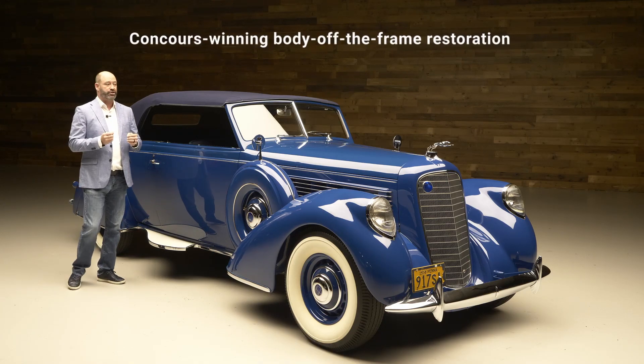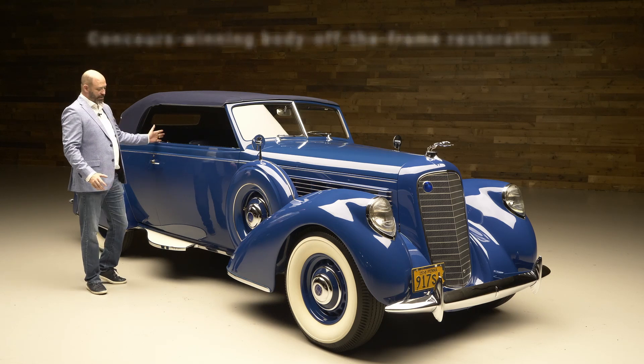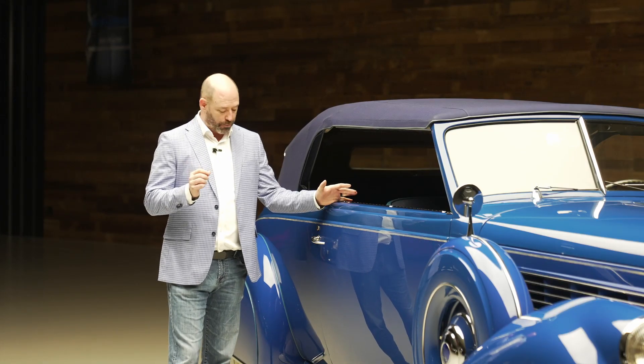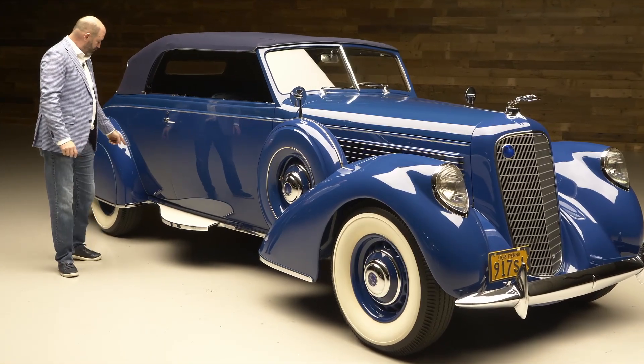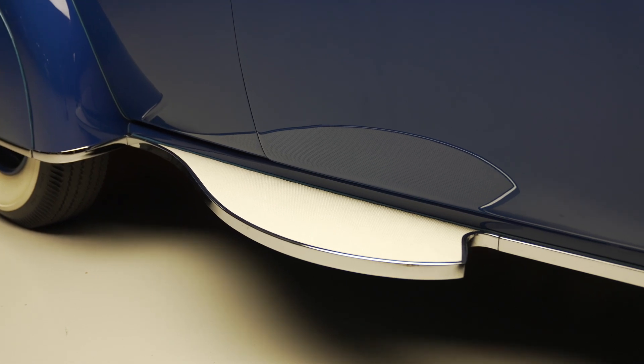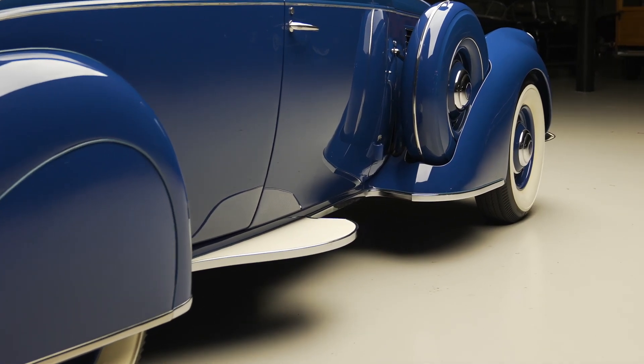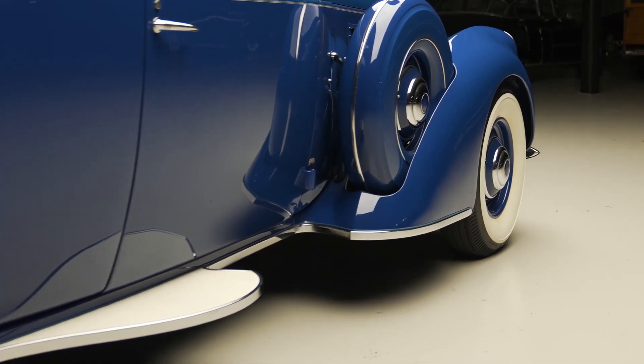I mentioned some of the one-off bespoke features. Certainly the general presentation — what you see. One of the things I really love that really sets this car apart from the others is the teardrop running boards that were made here, and as it curves in here — you probably can't see there — but it's got the same kind of curve coming back to the point on the back of this front fender.